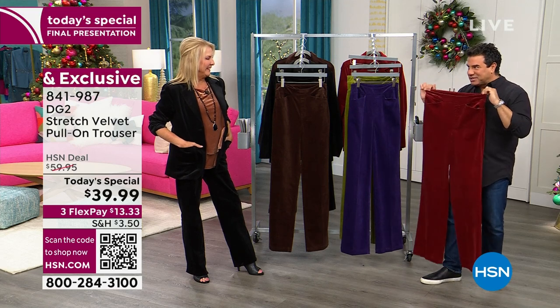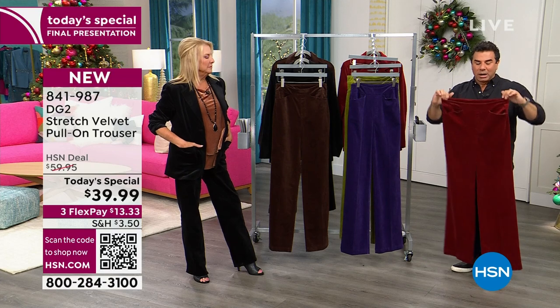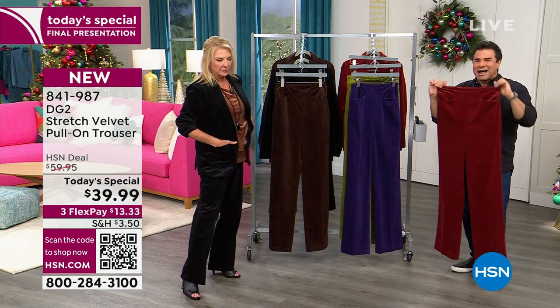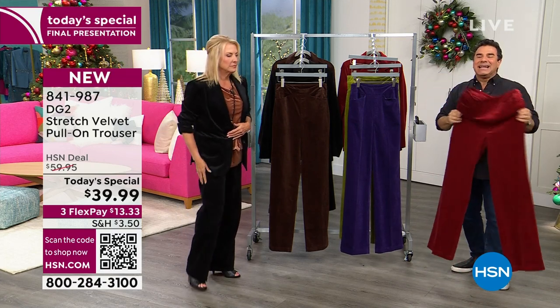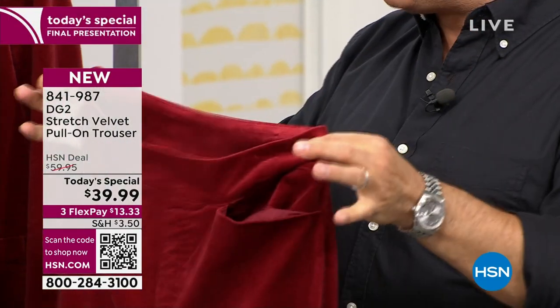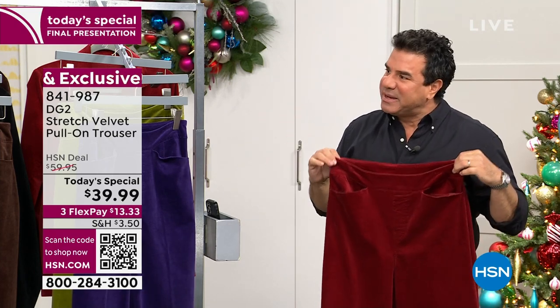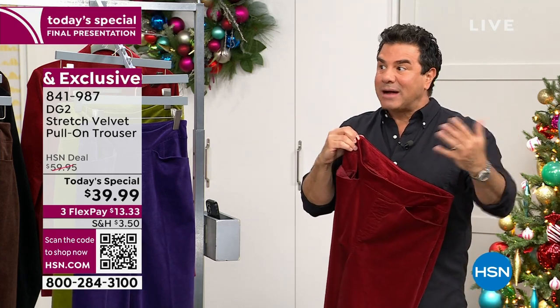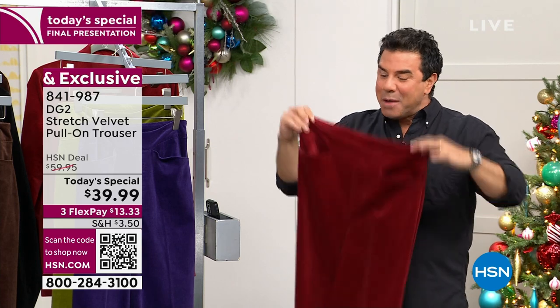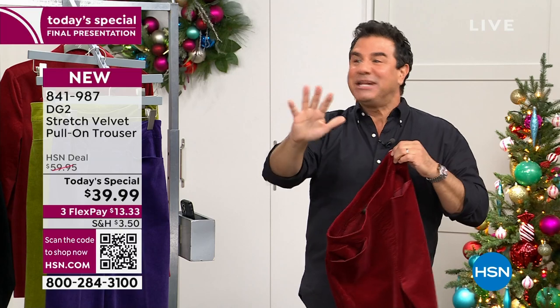Diana has been doing this stretch velvet for a long time. We've never ever done it in a trouser silhouette before. It is so cotton-rich — it's got rayon and cotton and spandex. It is incredibly stretchy and soft. Every time we bring the velvet back, it gets better, softer, yummier. People love our pants and trousers as much as they love our jeans, but we've never done it in velvet before. The price should stop you dead in your tracks.